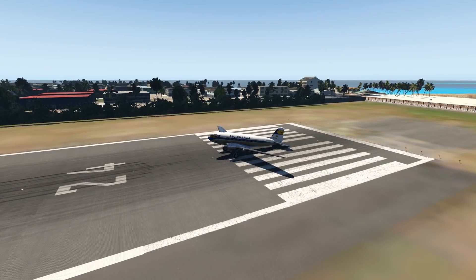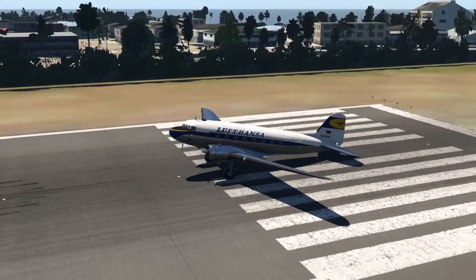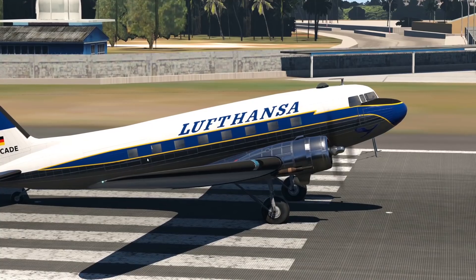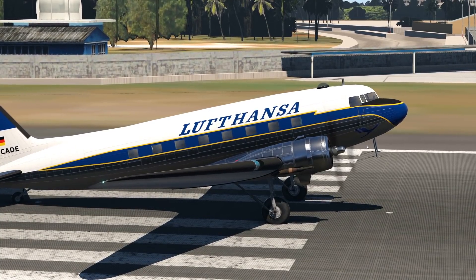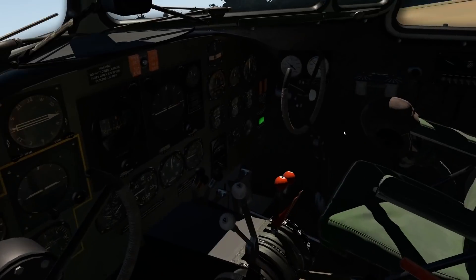There are still a few hundred DC-3s flying out there even though this aircraft is quite old. You can tell by the design — it doesn't have jet engines, and also the windows are not circles but squares, which actually used to be a thing back then.